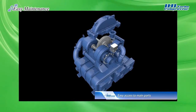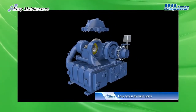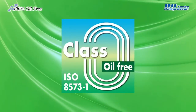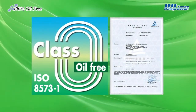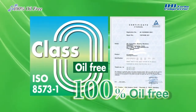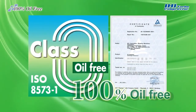In addition, the essential parts of the compressor can be disassembled, making on-site maintenance easy. IHI Turbo Compressors have acquired the ISO standard Class 0 certificate — the highest standard for compressed air cleanliness — contributing to the customer's manufacturing processes with Class 0 compressed and 100% oil-free air.